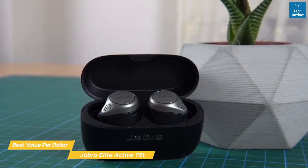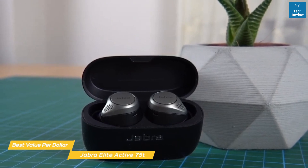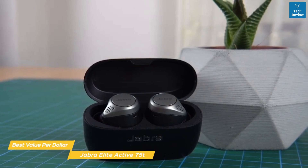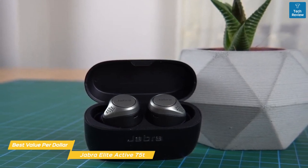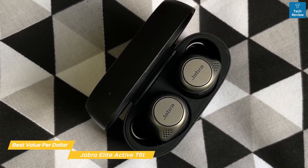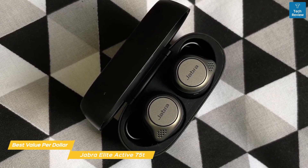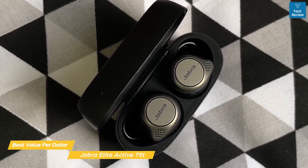There is a newer version of these earbuds available, the Elite 85T. However, comparing the two, the audio performance and overall user experience isn't a massive improvement, and the 75T is cheaper. If the 85T are on sale and they're the same price, you're better off going with them, but under normal circumstances you're better off saving the money with the 75T.